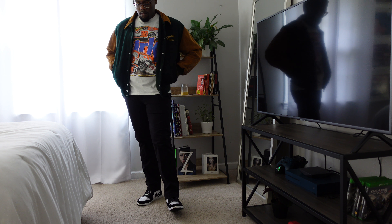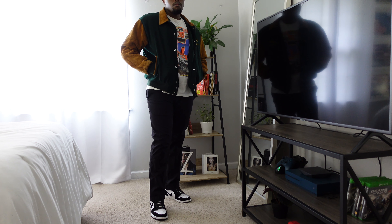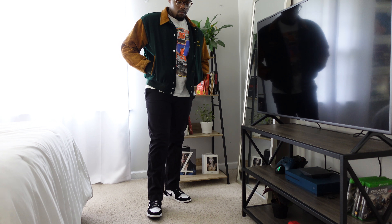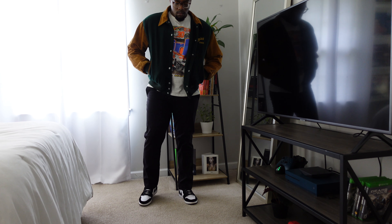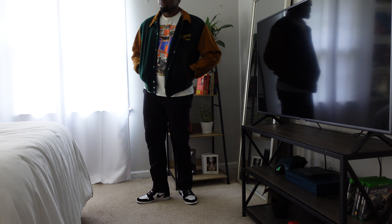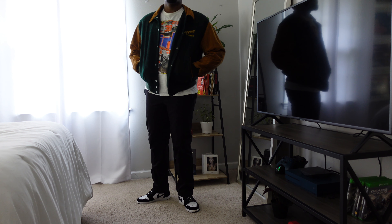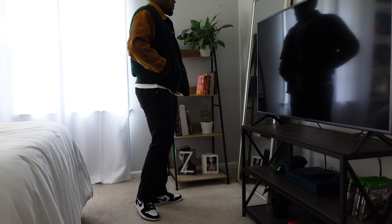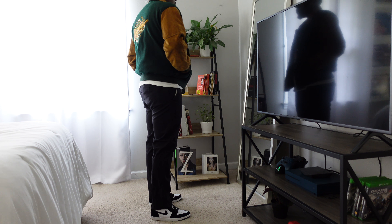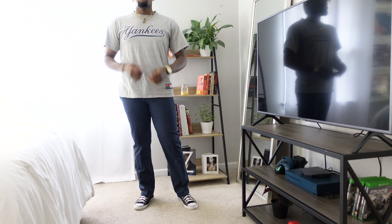Under the jacket I wore another thrifted t-shirt — if you want to see my video about my favorite thrift stores in Atlanta, check that out. These are black chinos, and I paired them with the Panda Jordan 1s. These are actually women's shoes, but I just got them in my size — I think an 11 in women's is about a 9 in men's. This is a very simple, street-style, trendy outfit and I really like it a lot.